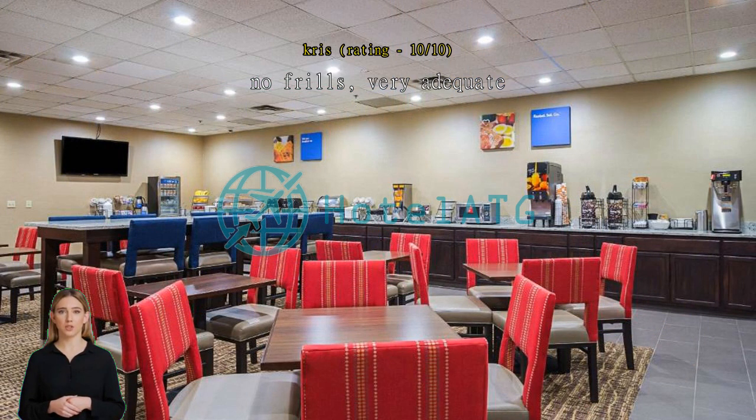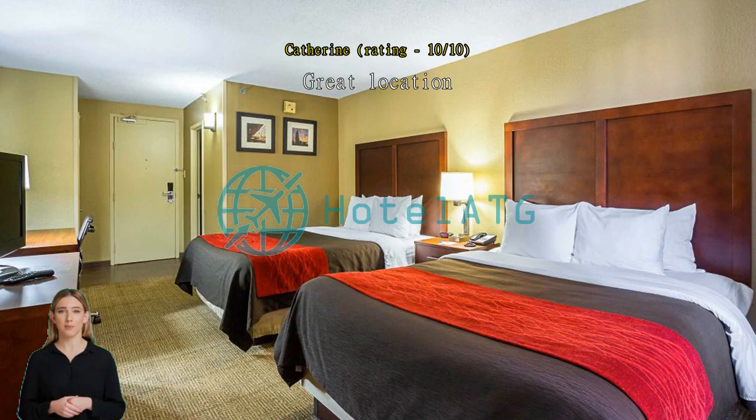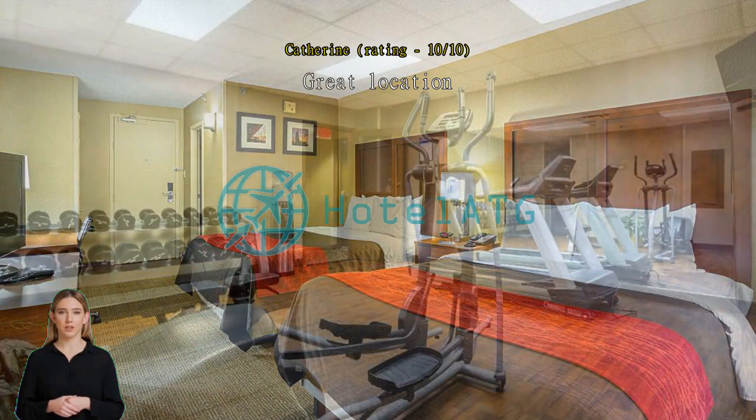Great location. We were within a mile of everything we wanted to do. Parking is an extra expense and at times our room key wouldn't cooperate, but all in all it was a great place to stay.